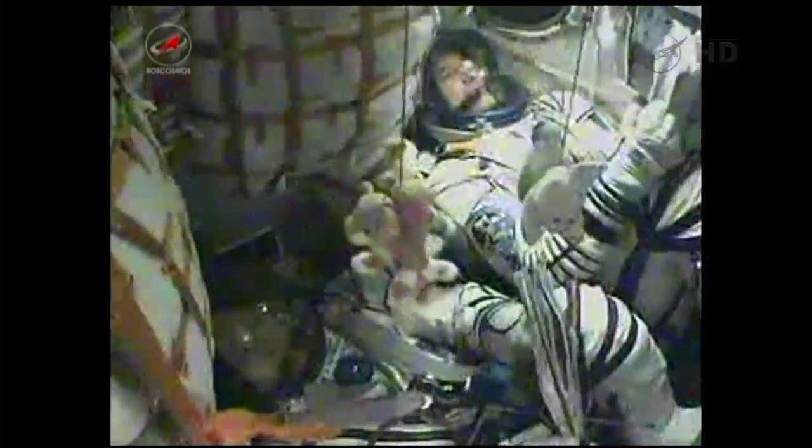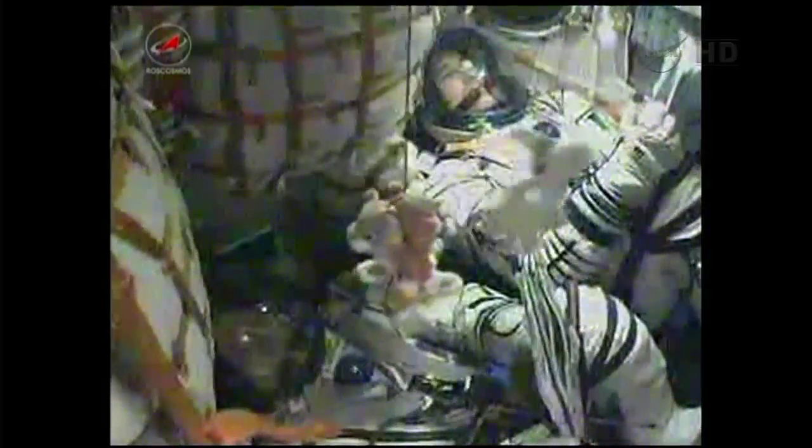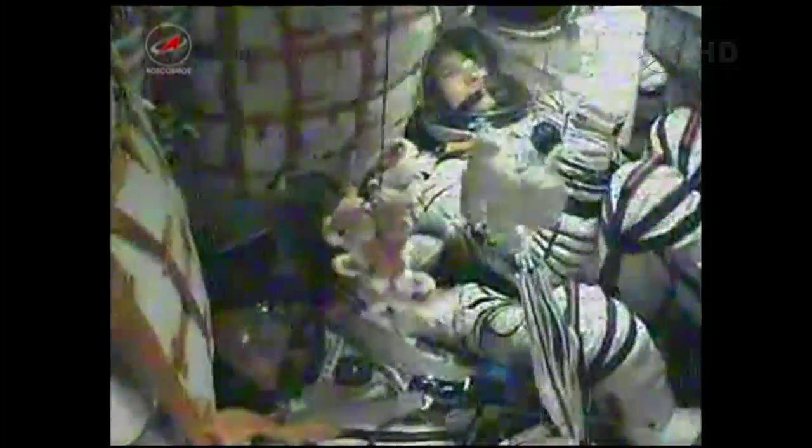Third stage engine continues to operate normally. Seven minutes and 30 seconds since launch, the spacecraft's speed is almost 13,500 miles an hour.